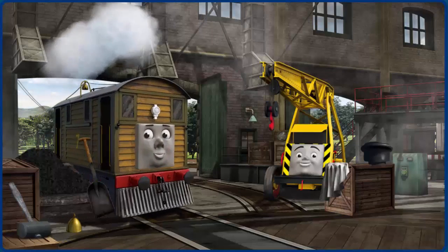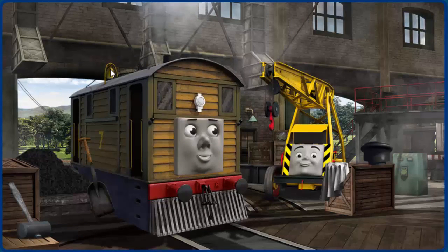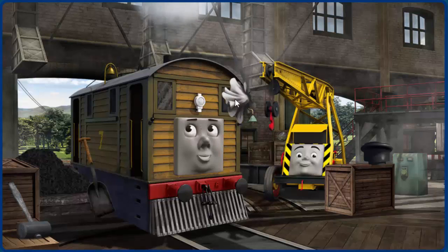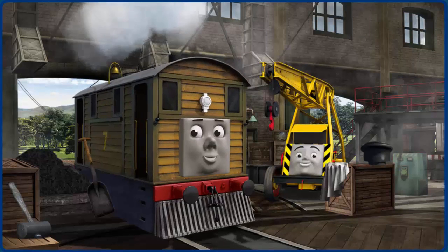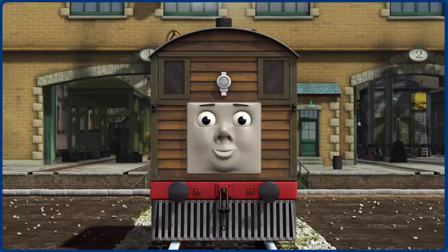Toby's well is broken, and his windows are dirty. Great job, but there's still more to do. Toby's — that's right! Toby is ready to get back to work.